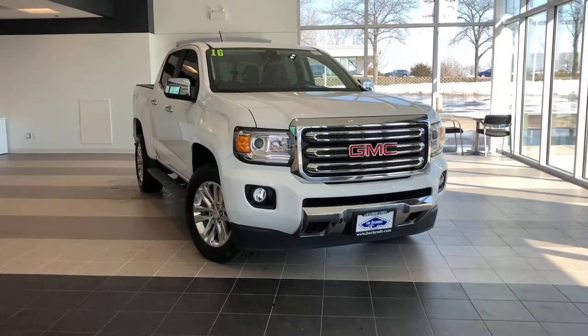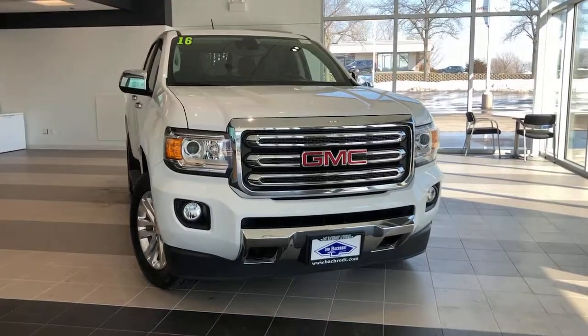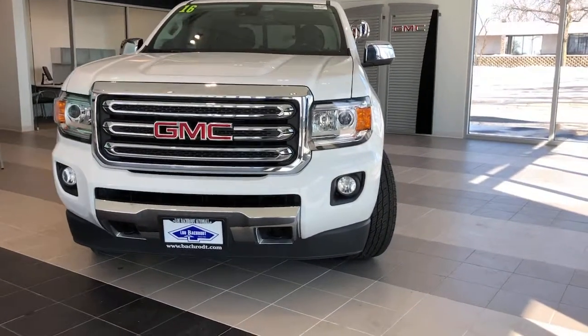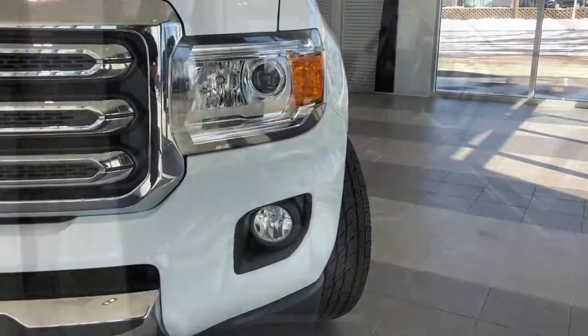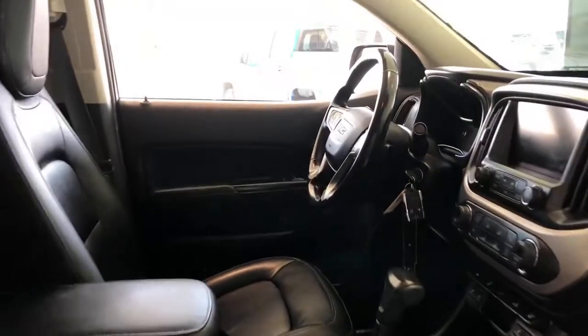Looking for your dream car? It could be the 2016 GMC Canyon. This vehicle is an outstanding buy with fewer than 150,000 miles on the odometer. Prepare to take your driving pleasure to new heights and enjoy the best of modern efficiency and style.